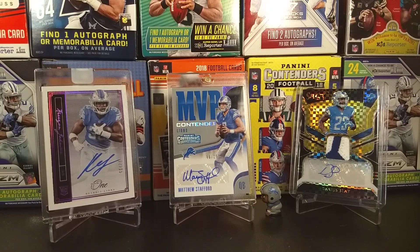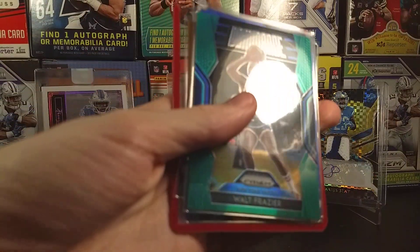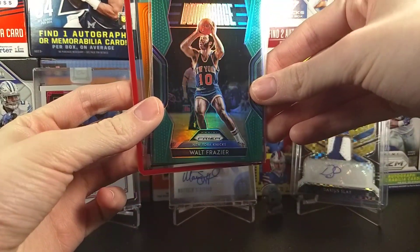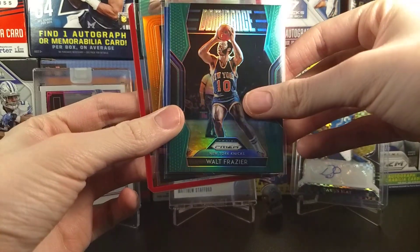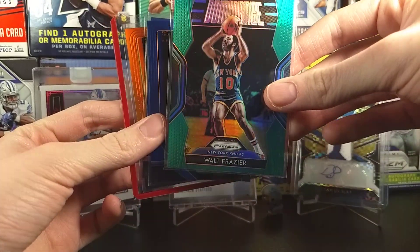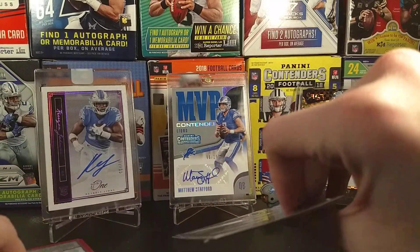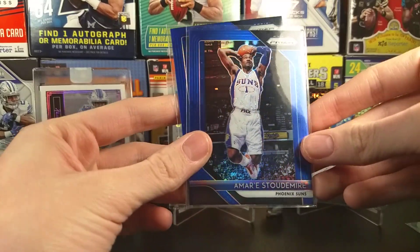First off, we'll start with Jimmy Guns' auction. I would say that I was pretty successful in that auction — I bought quite a few cards. Let's start out with basketball. We actually got a Prism lot. We got this Dominance Walt Frazier from Prism — green, probably retail. We'll put this top-loaded card down. That's a PC card, actually.